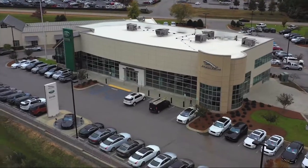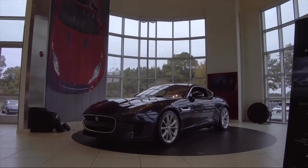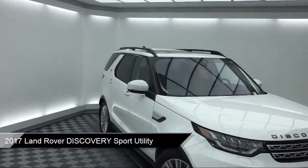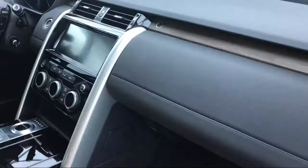Welcome to Peacock Jaguar Land Rover Columbia, and here's a look at another one of our great vehicles from our extensive inventory. It comes equipped with a rear view camera, keyless entry, navigation, rear spoiler, and steering wheel controls.